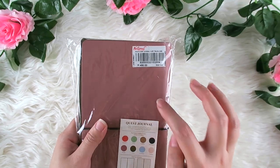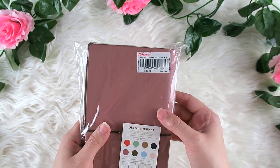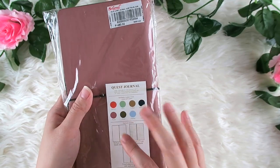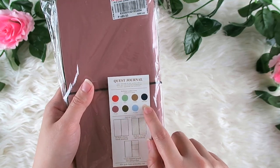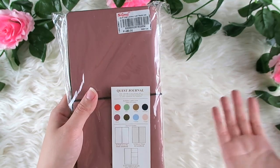This is the first year that they launched this type of traveler's notebook. It comes in different colors — eight colors: salmon, mint, coffee, midnight blue, rose, olive, powder, and pastel.